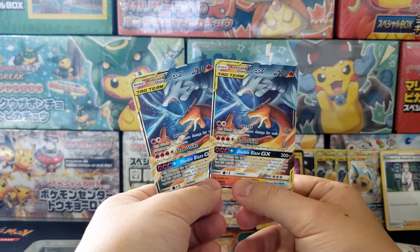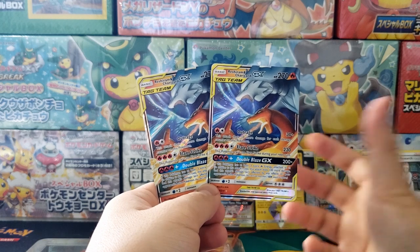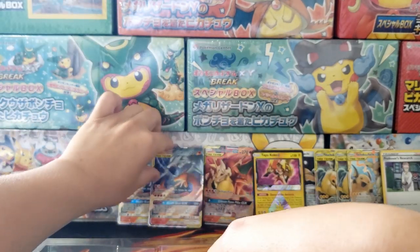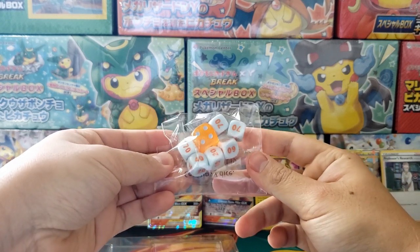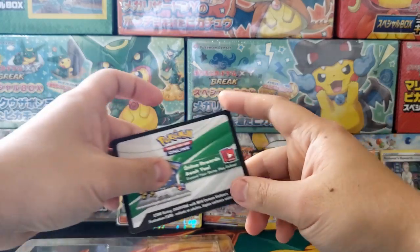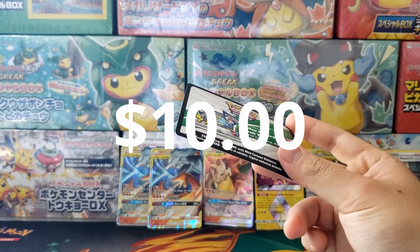I think the Reshiram and Charizard cards are a solid $5 each right now — they used to be $10. Of course, these decks came out and their values dropped, but that's absolutely fine. Two $5 cards in this box is very fair. You also get dice themed after Charizard and Reshiram — a little more orange than I would like, but really solid. And of course, you also get a second code card for the game. Even if you don't play online, this is an easy $10 if you sell it — you can just message them the code.